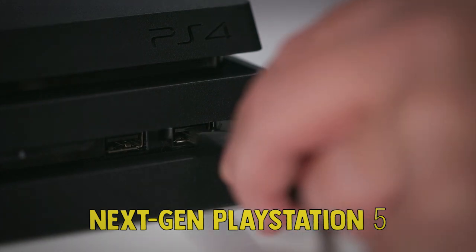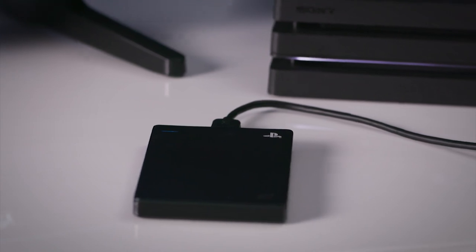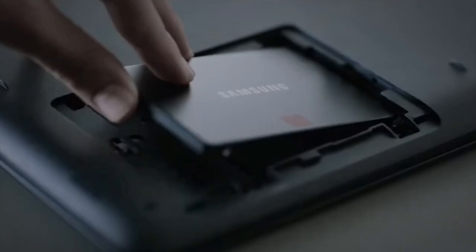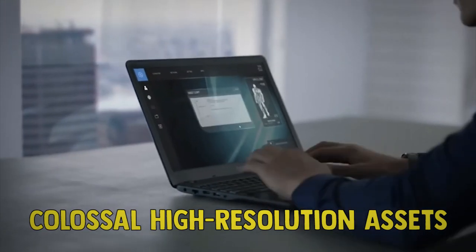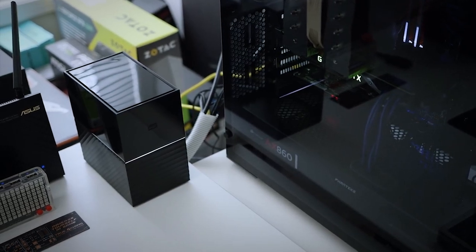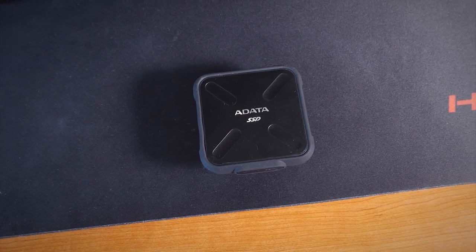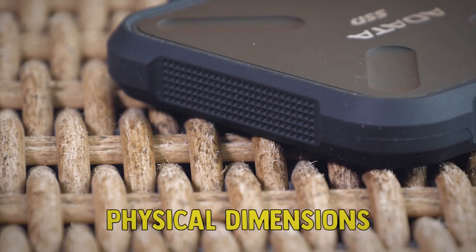The next-gen PlayStation 5 and Xbox Series S both come with plentiful 1TB SSD drives. Yet even that won't last as long as developers eye up the wonders of texture streaming and colossal high-resolution assets. Regardless of your reasons, there are a lot of options to choose from, and they'll come in numerous different sizes in terms of both capacity and physical dimensions.